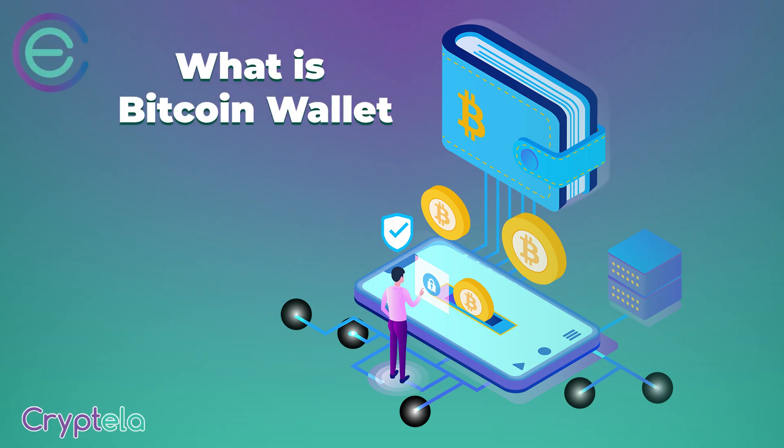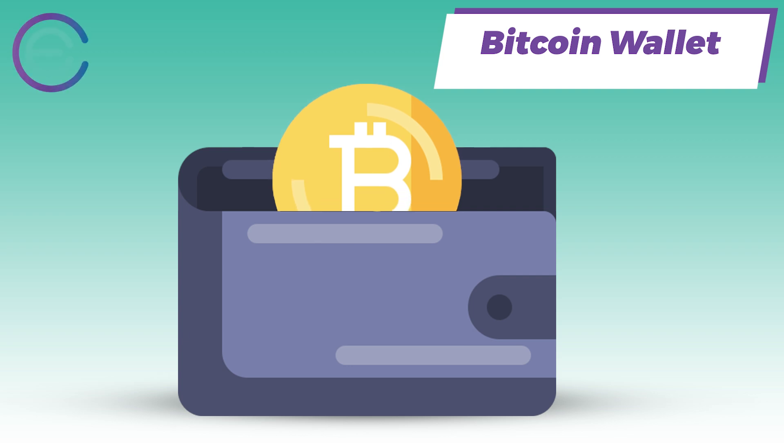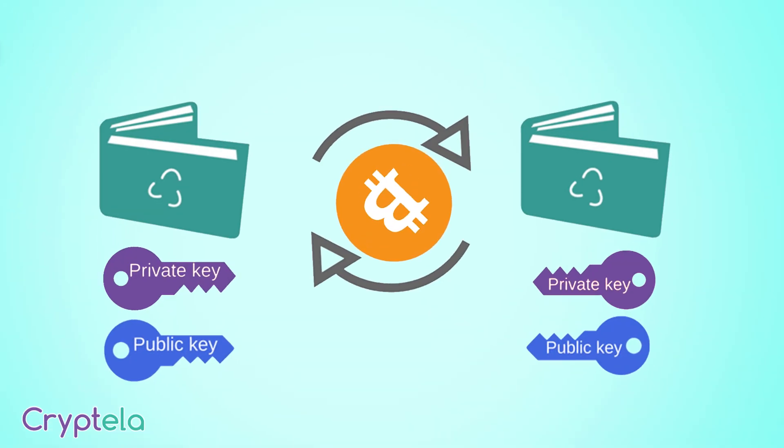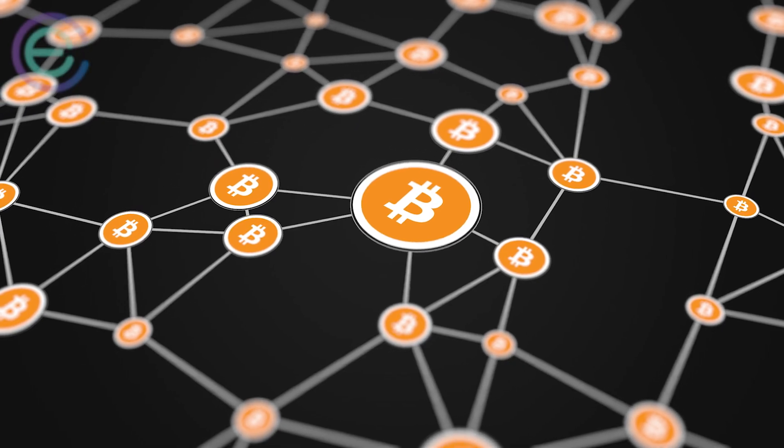Bitcoin wallets don't actually hold any of your Bitcoins. Instead, they store a collection of private keys that provide you with access to all of your public Bitcoin addresses and allow you to sign transactions.